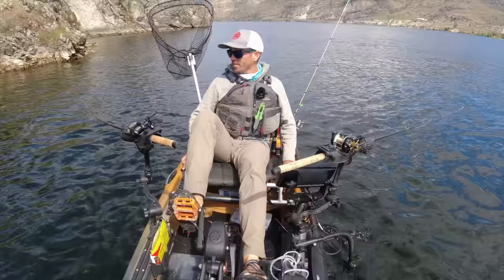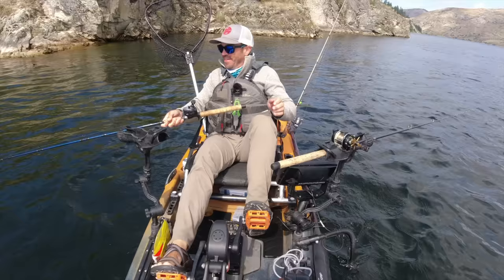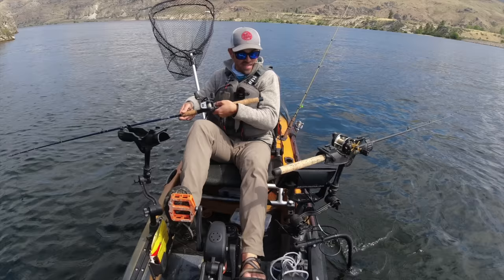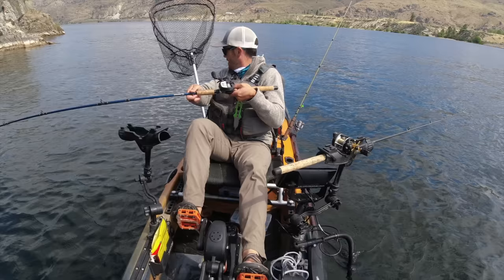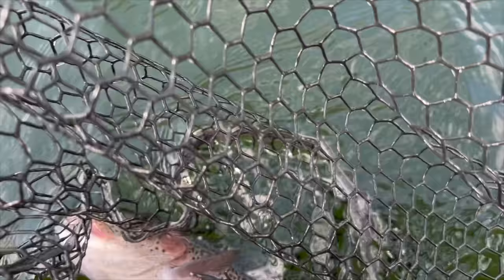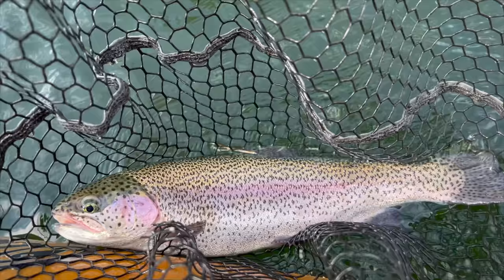Finally got one on something besides orange - it sounded fat when it was jumping back there. Yeah, healthy rainbow - chunky triploid! He's even tagged - you can see he has a tag sticking up by his dorsal fin. I don't think they do prizes for these tribal fish, but if I harvested this fish I could turn the tag in and they'd get some data on it. I'm just going to let it go though.